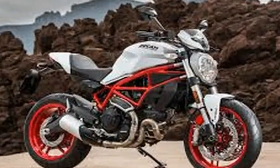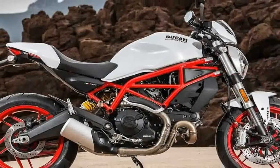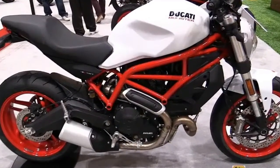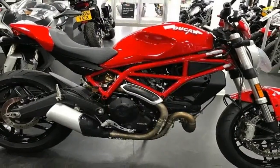D.N.A. from the original Monster survives the passage of time from 1992 all the way into 2018 in the new Monster 797+. This is very apparent in the tank shape and overall panache, and even the exposed frame hints at the original.